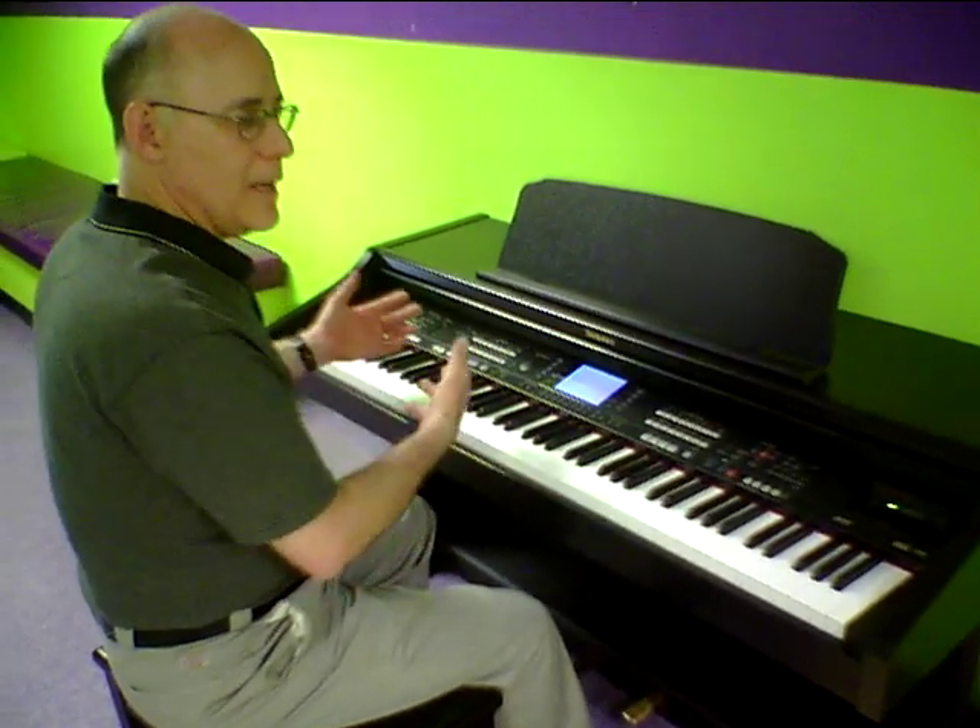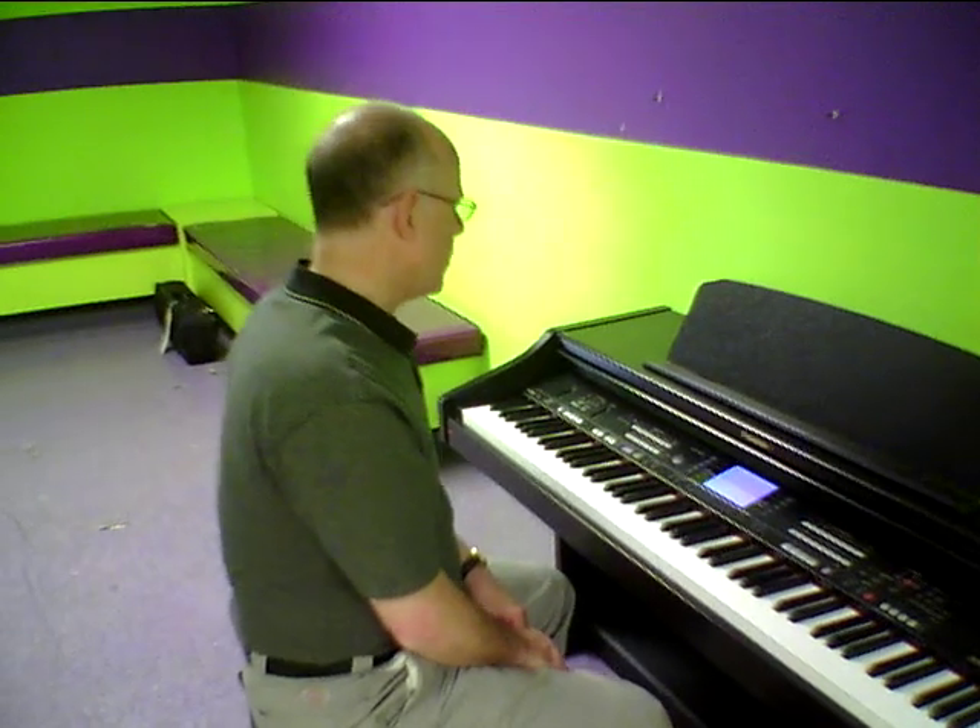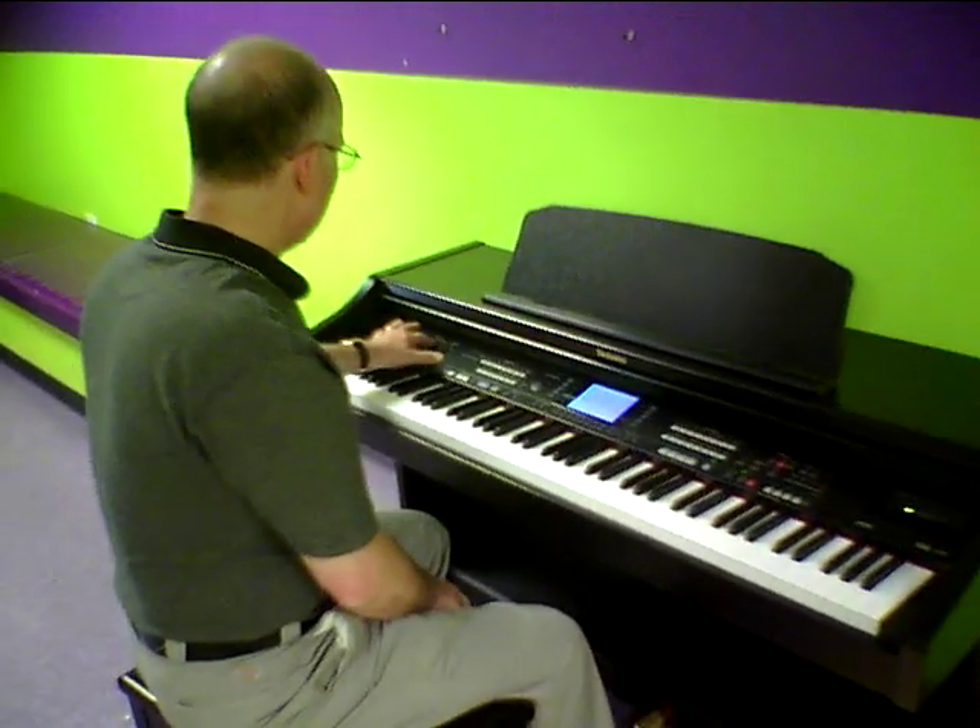In addition, it's got hundreds of bands to play along with — one-man bands — which can be a lot of fun.